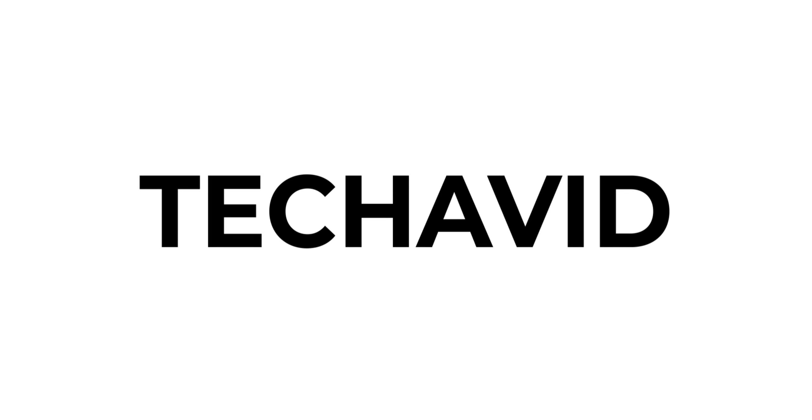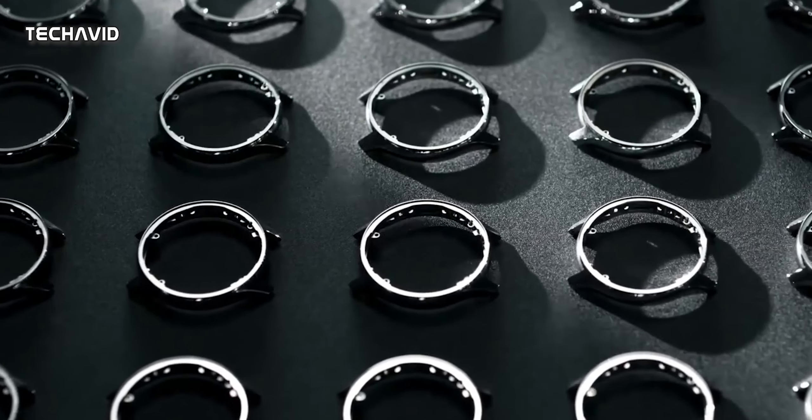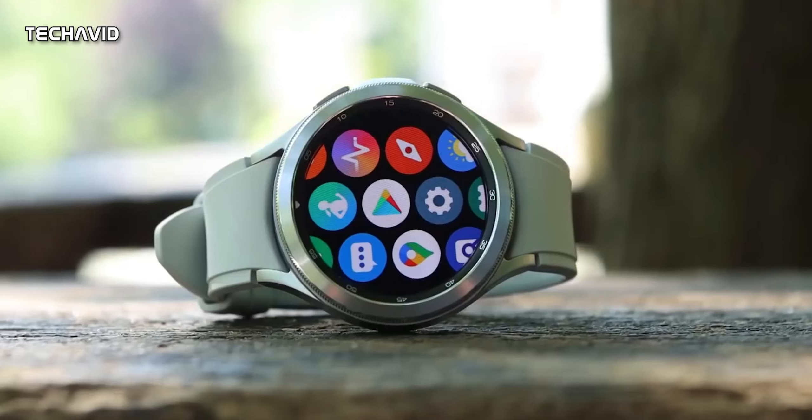Hello there, welcome to our channel. So over the past few months, we received various rumors regarding the Samsung Galaxy Watch 5 series, with some saying it will consist of three models and others claiming there will be just two variants.